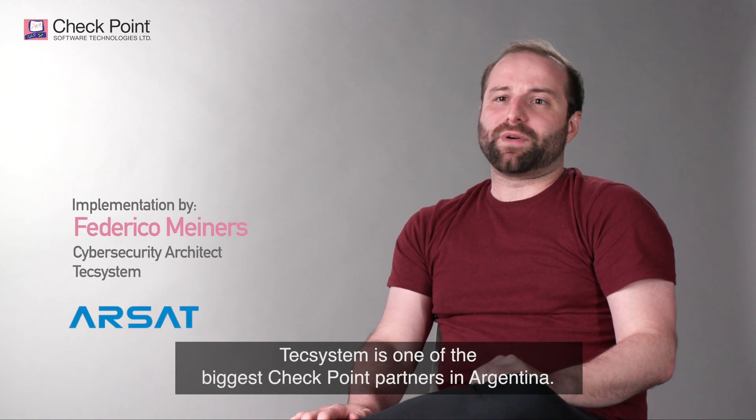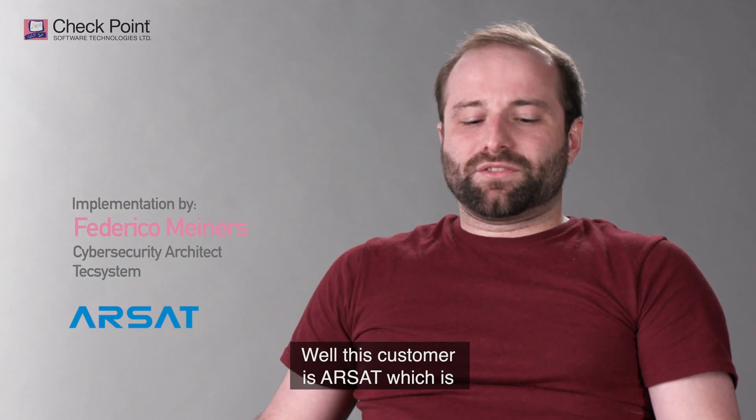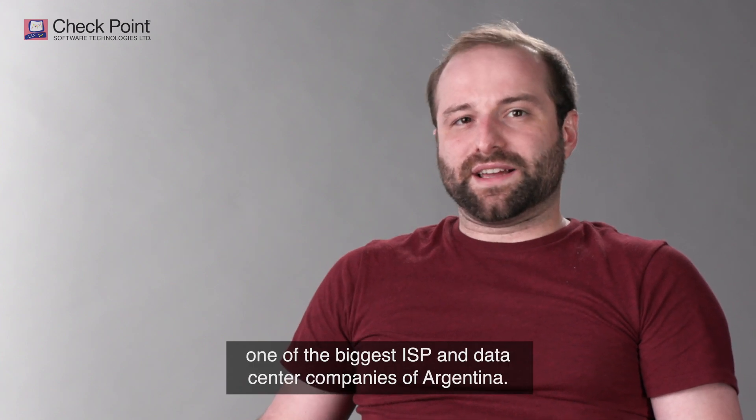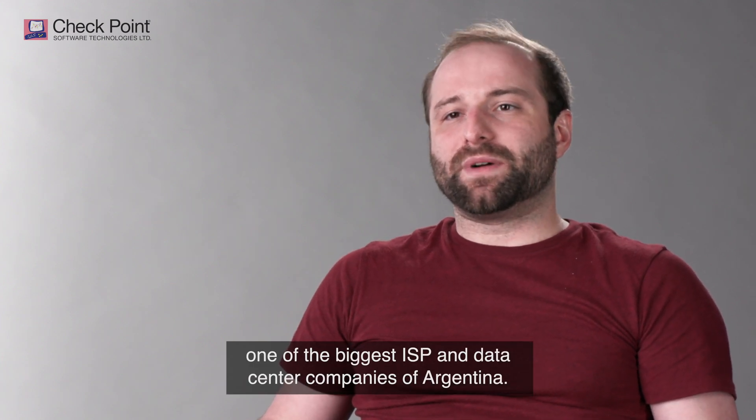TechSystem is one of the biggest Checkpoint partners in Argentina. This customer is Arsat, which is one of the biggest ISPs and data center companies in Argentina.